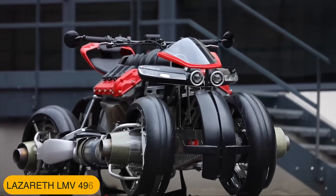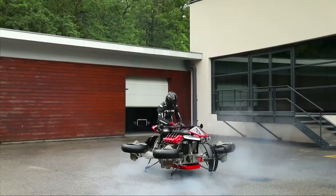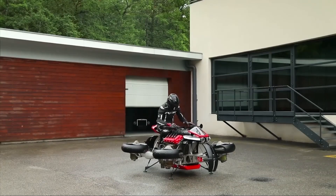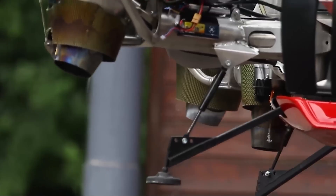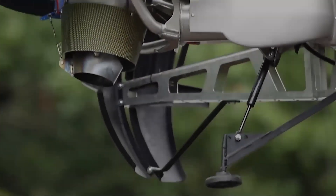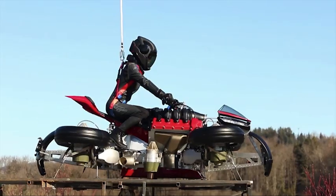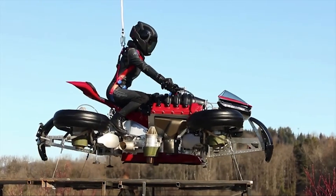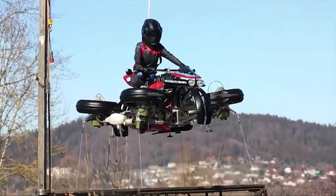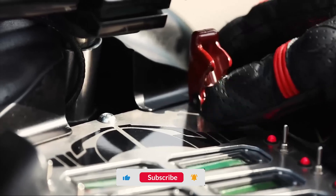Kicking off our list is a machine that looks like it flew straight out of a superhero movie, the Lazarus LMV 496. At first glance, it's a mean-looking electric motorcycle built from a composite of carbon fiber and Kevlar. On the road, it's a sleek quad bike, but this beast is hiding an incredible secret. With a flip of a switch, a stunning transformation begins: the four wheels push outward and tilt horizontally. Hidden inside each wheel hub is a powerful Jetcat jet turbine, and as they spool up, they generate an incredible amount of thrust. Some reports claim the turbines produce a combined 1,300 horsepower, enough to lift the entire vehicle and its riders straight off the ground.